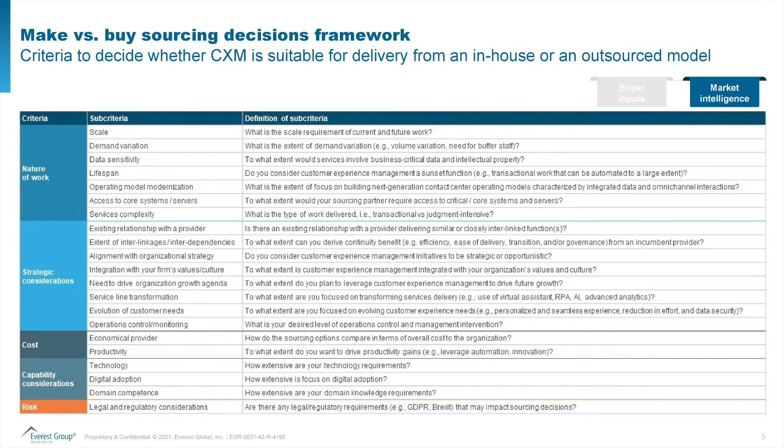Number two, strategic considerations: do you have a relationship with the provider in this space, does it align well with your organization's strategy, are you trying to transform the service line? Of course, cost considerations — we talked about the TCO model in another video — and how cost comparison is important across the two models.